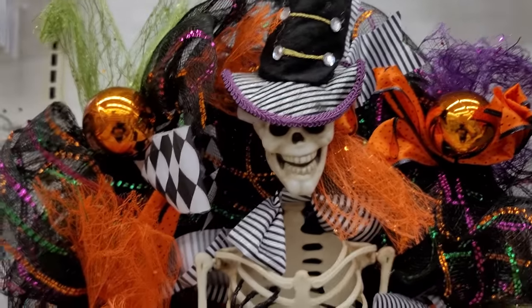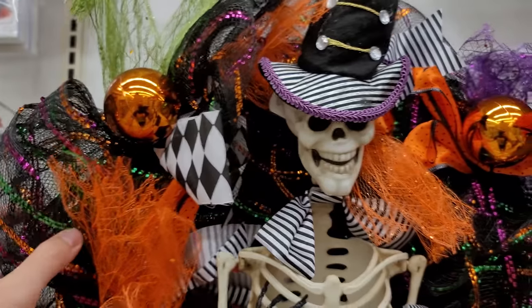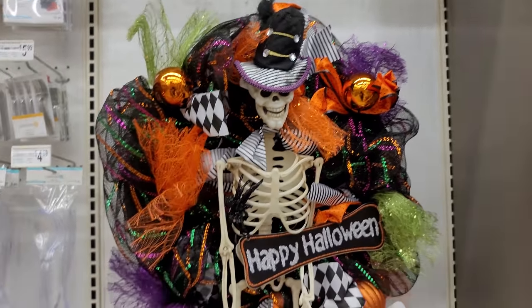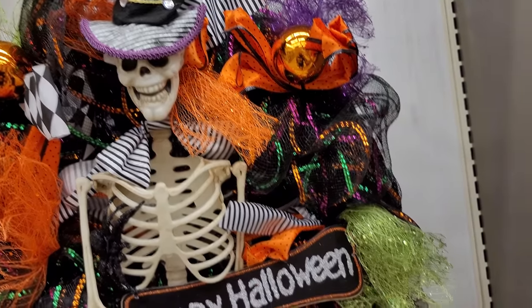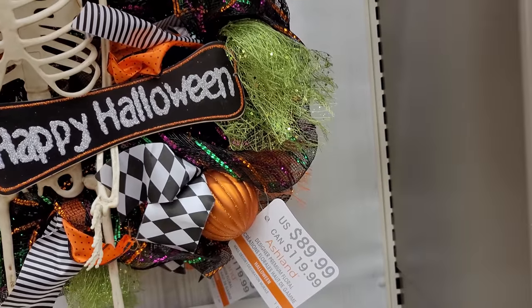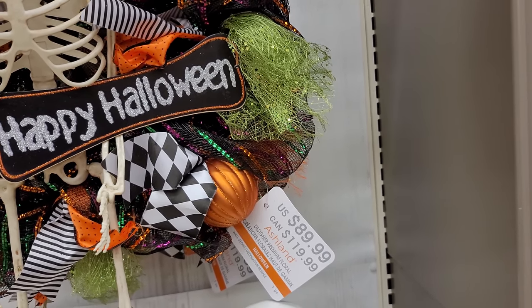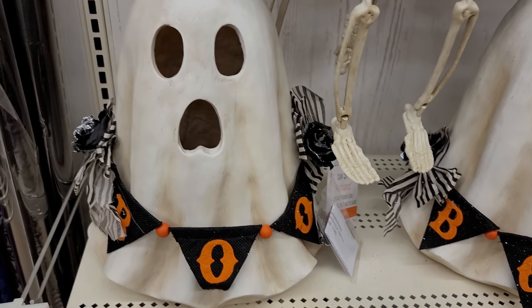So we have this wreath here. It's black and orange, has a skeleton on it and this top hat. Kind of cool looking, also has some greens and purples in there. I really like the colors on this. It's $89.99, so it's a little pricey, but Michaels does have a 20% off coupon on their website.